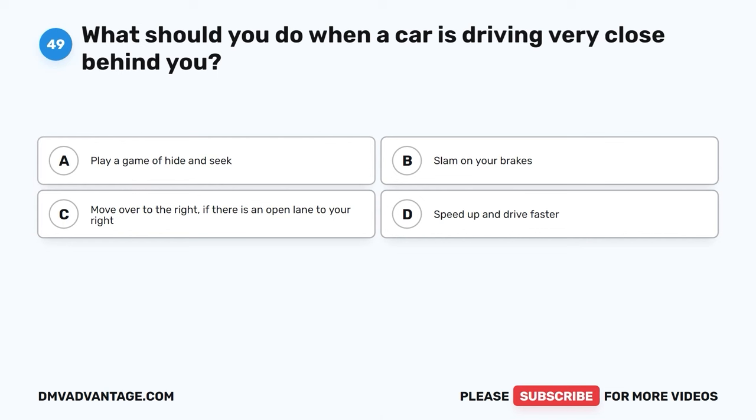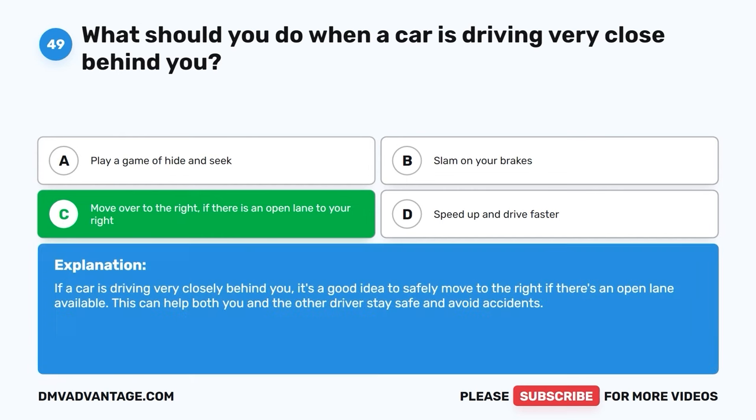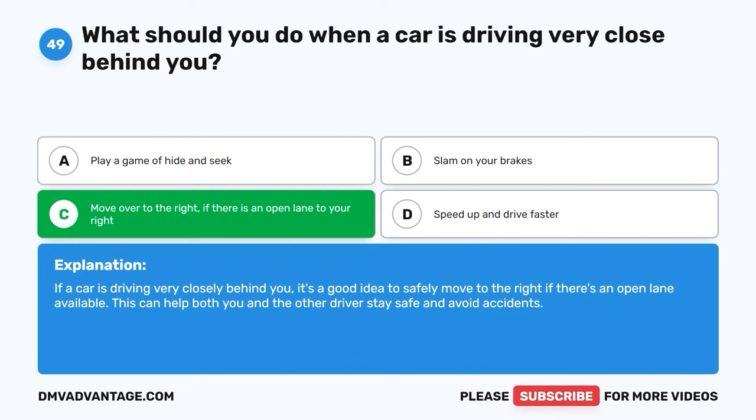Question forty-nine. What should you do when a car is driving very close behind you? A. Play a game of hide-and-seek. B. Slam on your brakes. C. Move over to the right, if there is an open lane to your right. D. Speed up and drive faster. The correct answer is C, move over to the right if there is an open lane to your right. If a car is driving very closely behind you, it's a good idea to safely move to the right if there's an open lane available. This can help both you and the other drivers stay safe and avoid accidents.